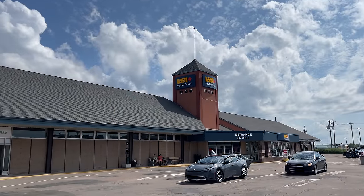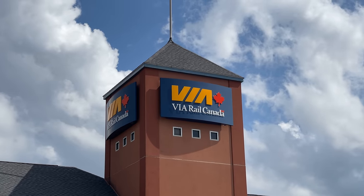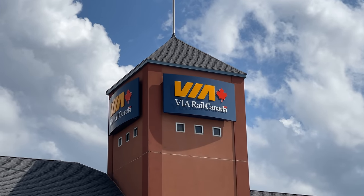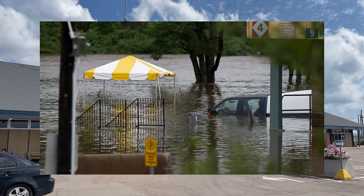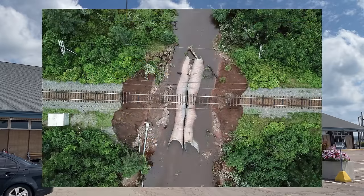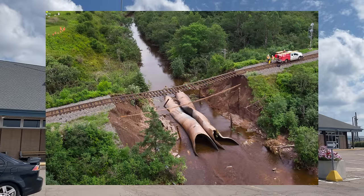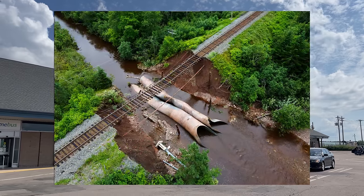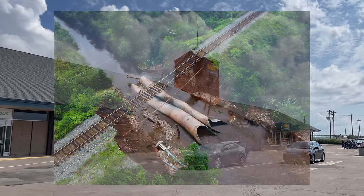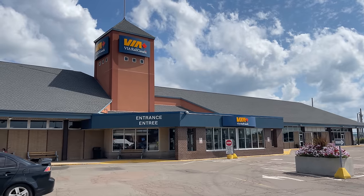Moncton was not my original choice for the starting point of this journey. My eastbound ticket on the Ocean was booked through to Halifax, but Nova Scotia was receiving some of the heaviest rainfall the province had seen in decades — over 10 inches in 24 hours in some places, washing away roads and flooding houses. Just south of Truro, the only train line connecting Halifax to the rest of Canada was washed away, leaving the tracks dangling over a river. With no path to Halifax, the crew announced our train would terminate in Moncton, with buses driving passengers the rest of the way. I decided to book a hotel here instead.